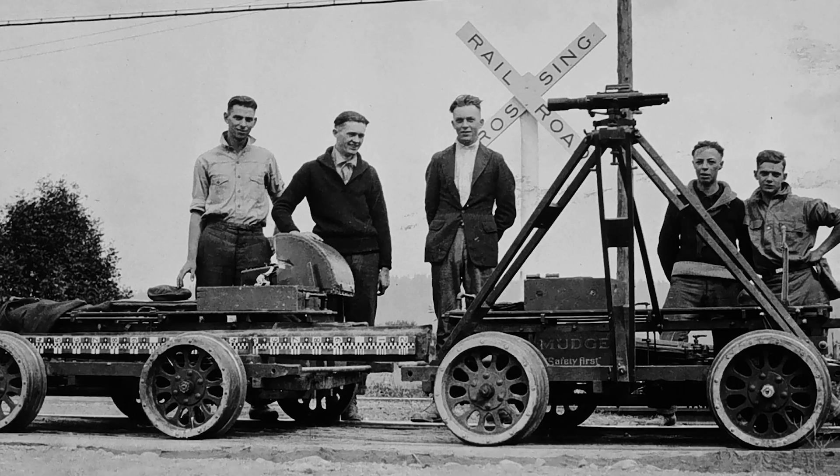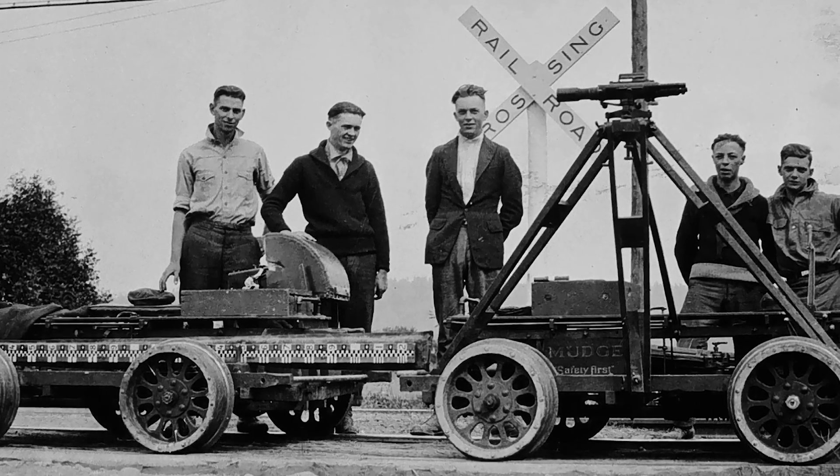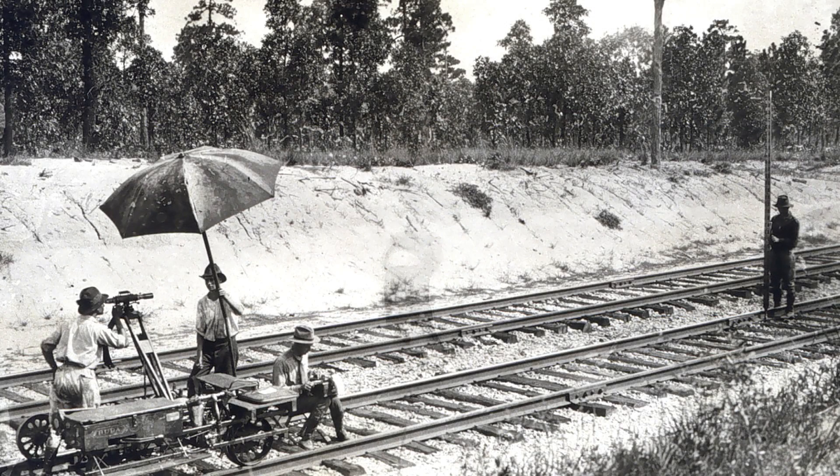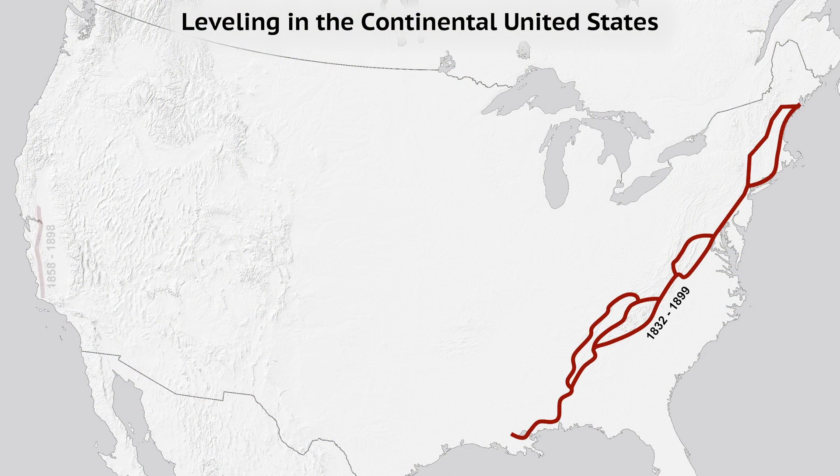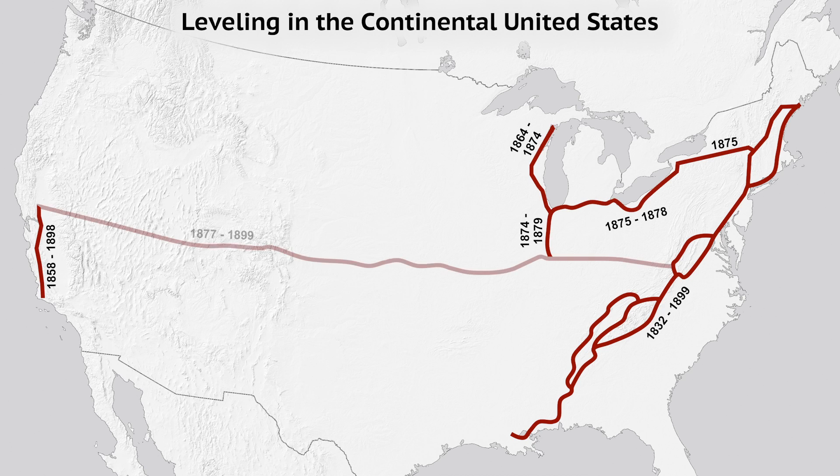To create the vertical datum, a highly accurate surveying technique called geodetic leveling was used to measure height differences across the country. During a 20-year period beginning in 1877, a level line was surveyed across the entire United States. As the network of level lines across the country expanded, this became the basis for future vertical datums.